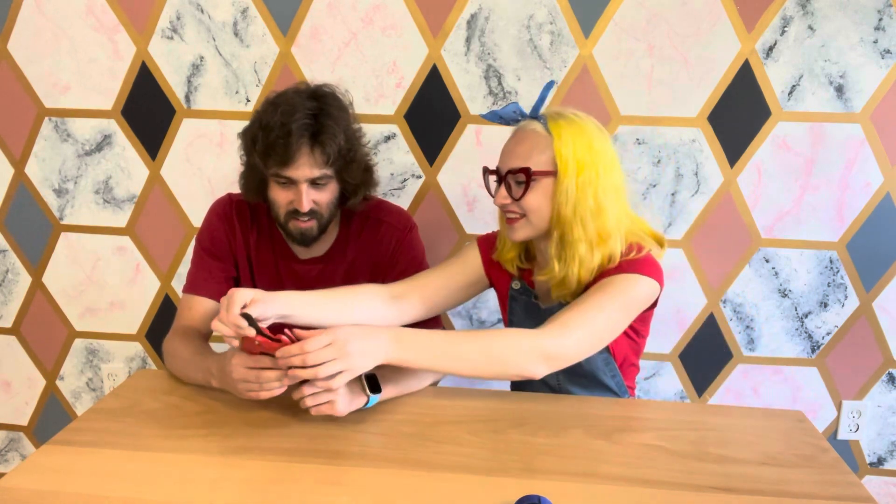This is a PVC cutter. You kind of squeeze it here and it should ratchet closed all the way, then you open it back up to reset it — it's a ratcheting PVC cutter.